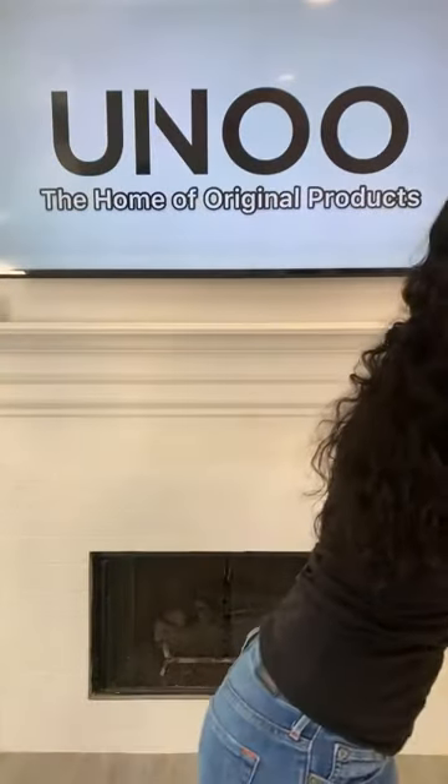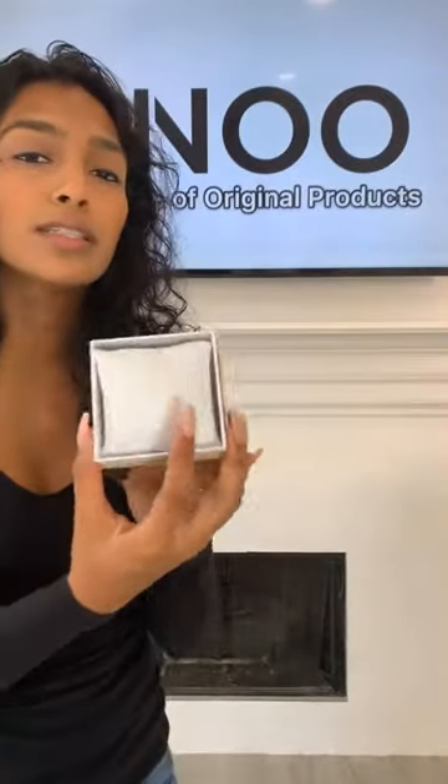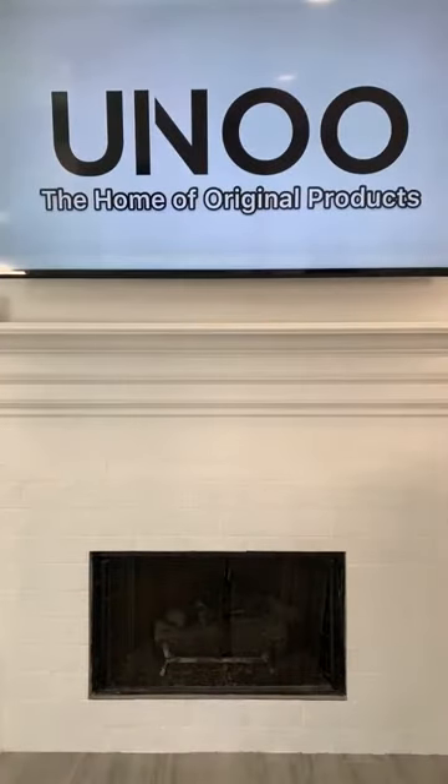We are running a special today — all of these bracelets and necklaces are going to include a box with them. It's usually an additional charge for the boxes, but we're actually going to include the boxes with our bracelets and necklaces today. This is what the bracelet box looks like — the box is included on both pieces.